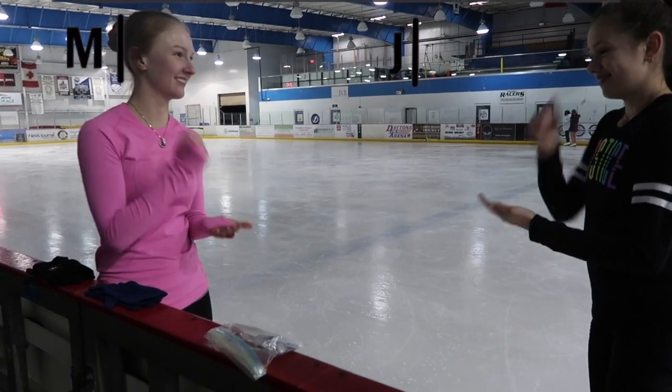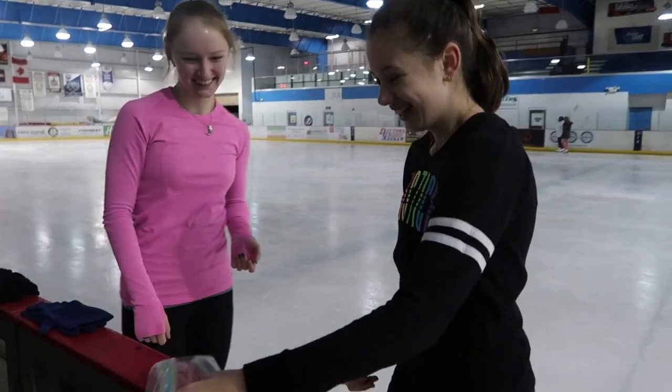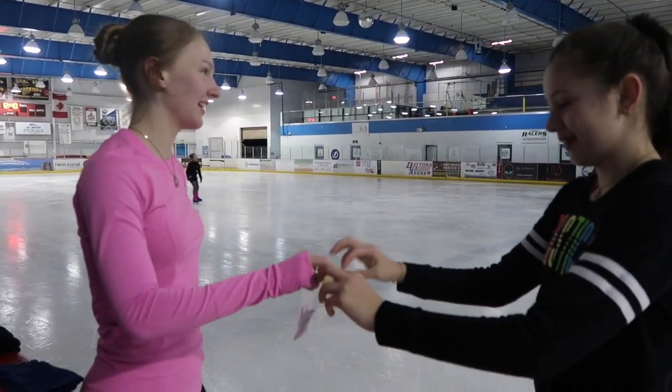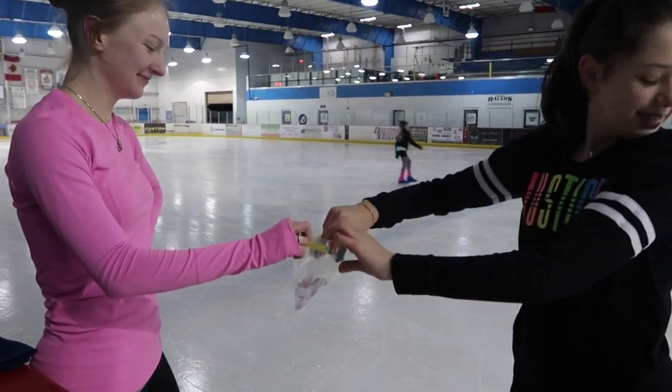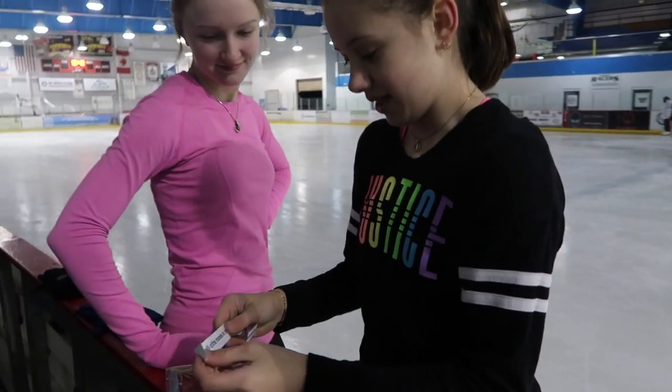Rock, paper, scissors, shoot. So, I pick it for you. Oh, that's fine.